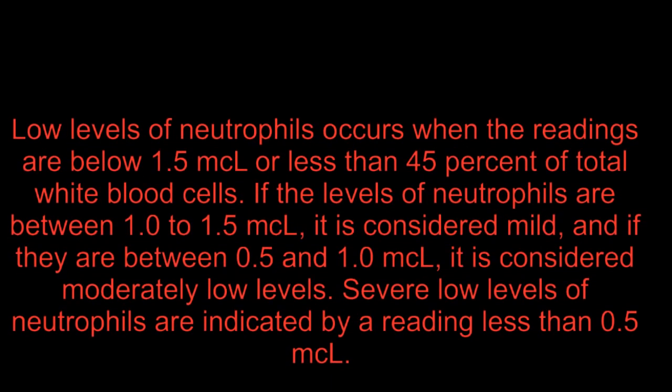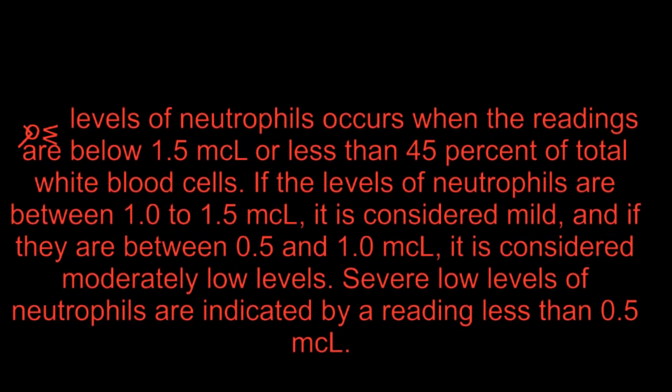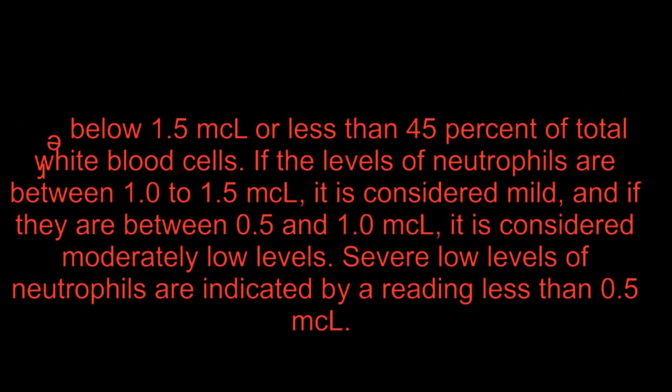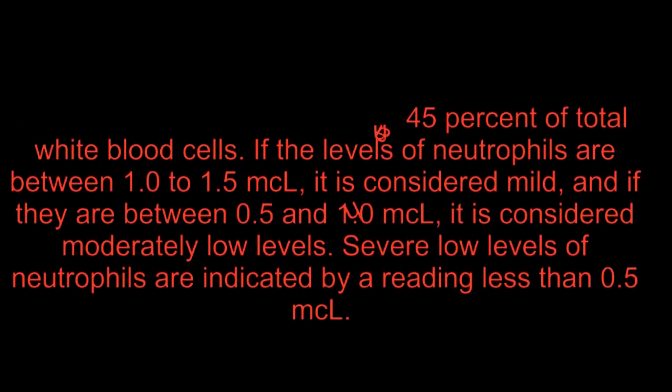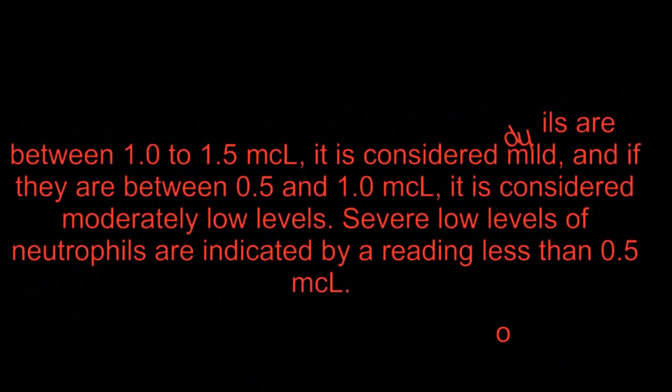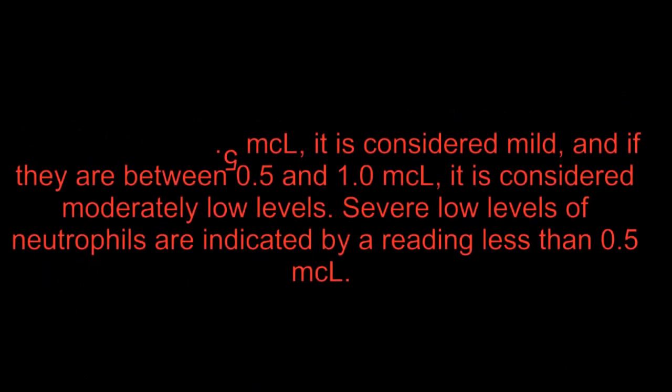Low levels of neutrophils occur when the readings are below 1.5 microliters or less than 45% of total white blood cells. If the levels of neutrophils are between 1.0 and 1.5 microliters, it is considered mild.